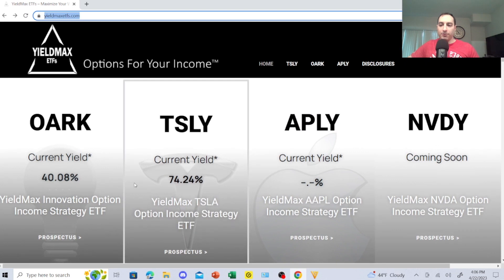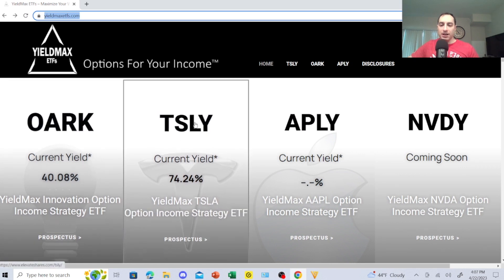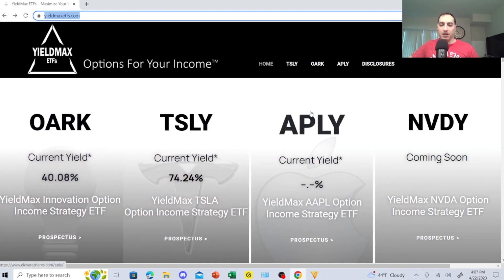TSLY's current yield is 74.24% and OARK which I reviewed was 40.08%. I can use these combined — this one buys that one, that one buys this one — there are a lot of strategies I can implement. Looking at the dividend history of OARK and TSLY gets me excited about these possibilities. Of course, this is not financial advice — for entertainment purposes only, disclaimer in the description.